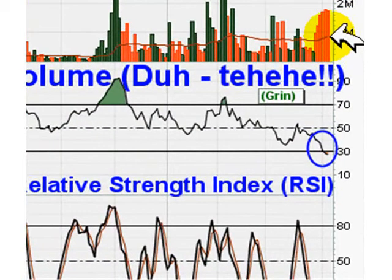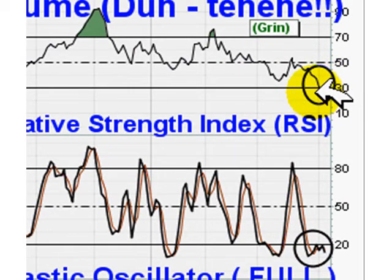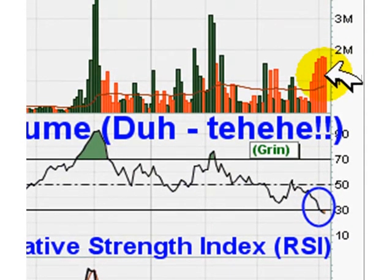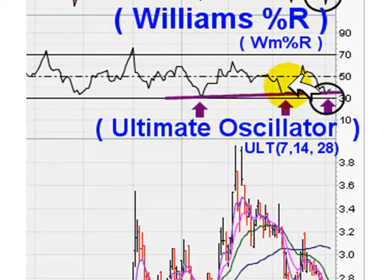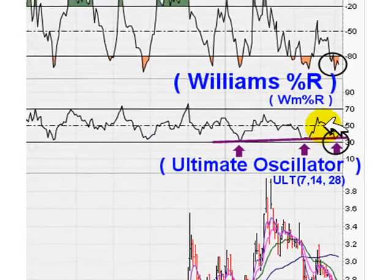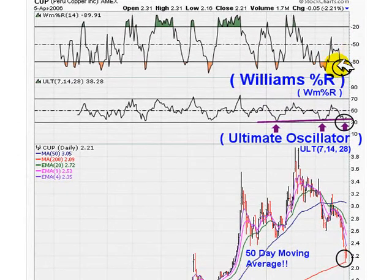You always want the stock to start moving up on heavy volume — that's your indication. The indicators are turning around; we need to continue moving higher. The Full Stochastic and Slow Stochastic should be below the 20 level and turning up. RSI should be below 30 and starting to turn around. Volume should be above average on the first day of a turnaround. The Ultimate oscillator should be hitting a low around the 30 level and moving back up. Williams Percentage R should hit under -80 — oversold — and be bouncing back up.